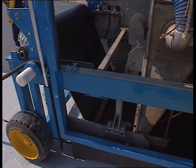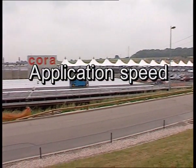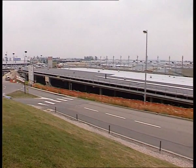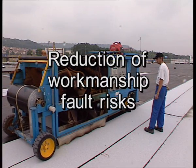MACADEN offers numerous and undeniable advantages. Its application speed is about 200 to 300 square meters per hour, which would normally require 8 to 10 operators. Fewer joints greatly reduce workmanship fault risks.